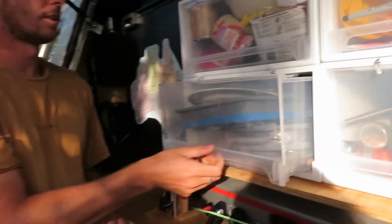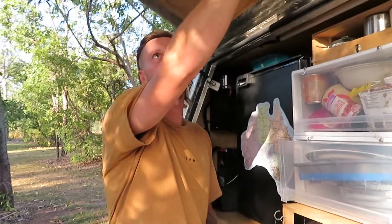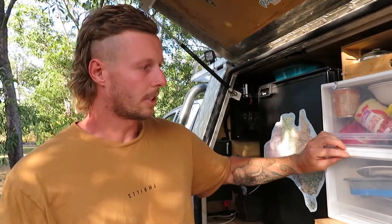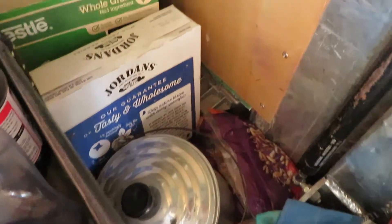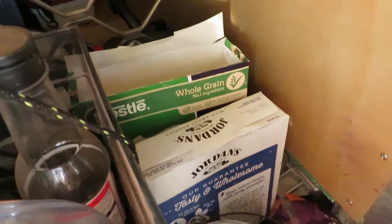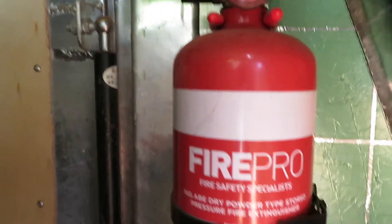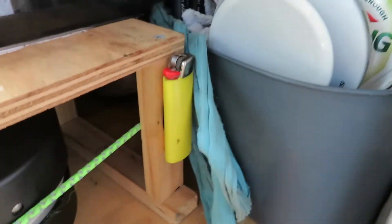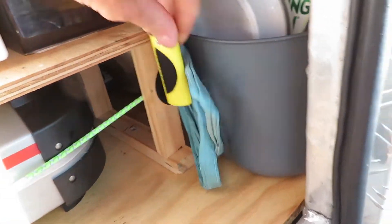If you do leave them open while driving they can come out, but they can't go far because of the door. In here we keep saucers, a Billy can, some cereal, the fire extinguisher, and other random stuff. There's also our lighter on velcro so it's easy to grab when setting up.